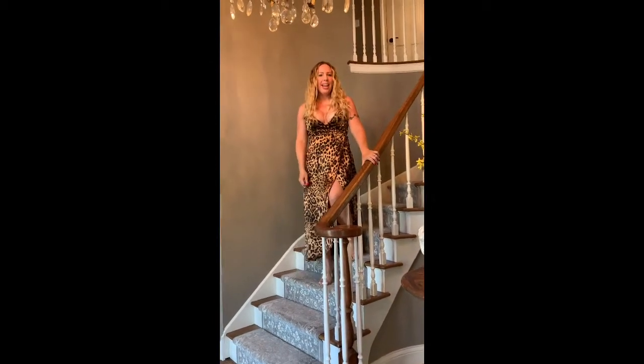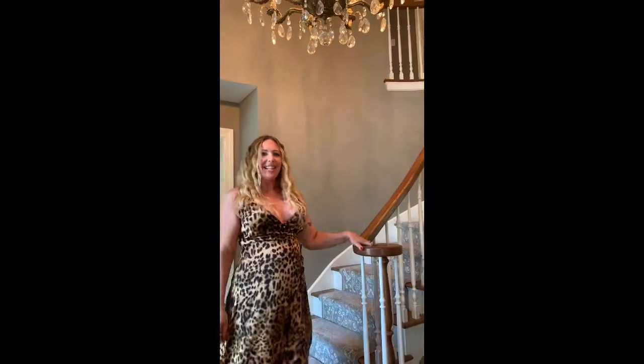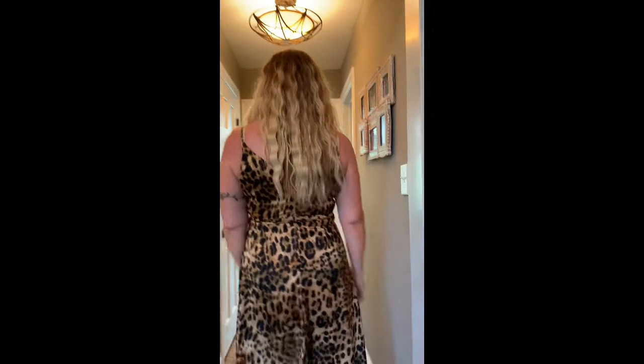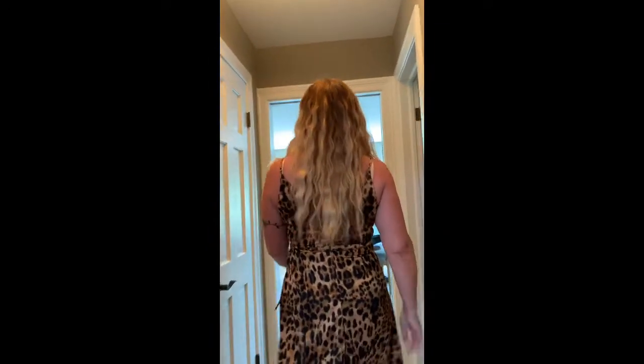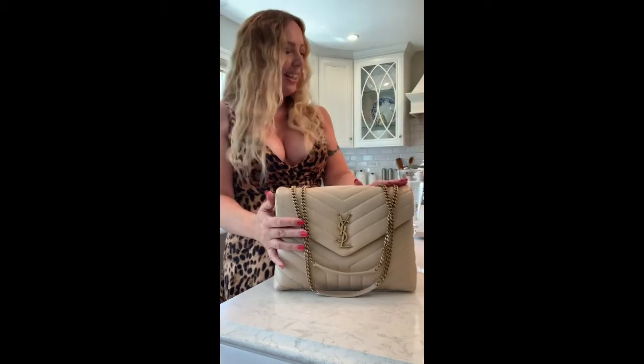Hey guys, it's Emily. I'm so glad you're here. There's someone I want you to meet. Here she is guys — meet Lulu.